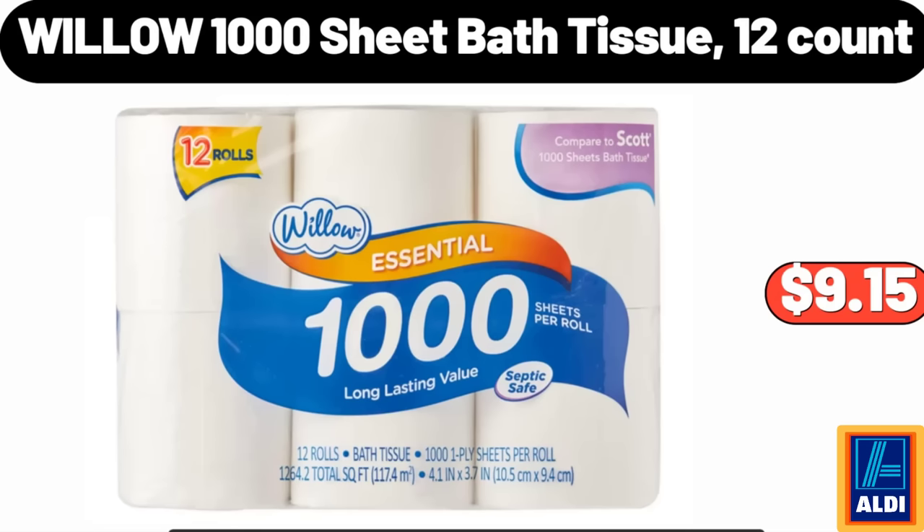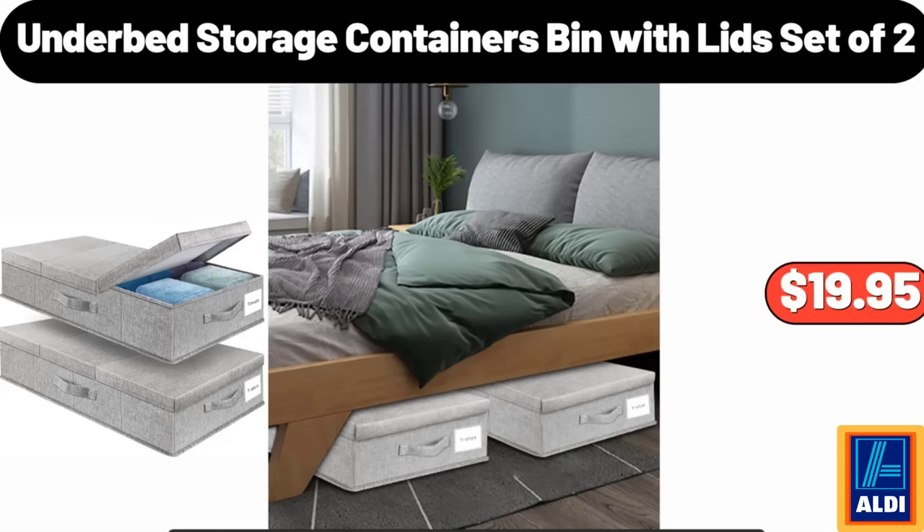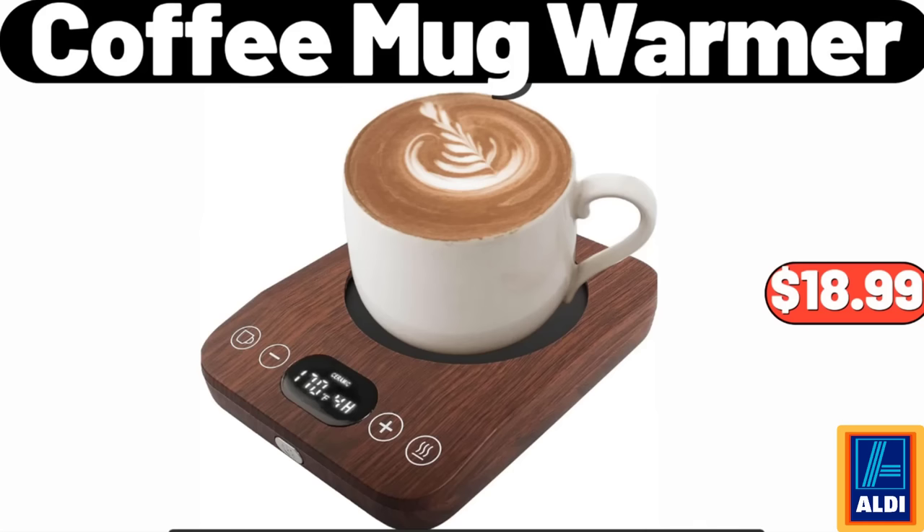Willow 1000-Sheet Bath Tissue, 12-Count: $9.15. 2.3-Liter Stainless Steel Kettle with Lid: $12.99. Under-Bed Storage Containers Bin with Lid, Set of 2: $19.95. Coffee Mug Warmer: $18.99.